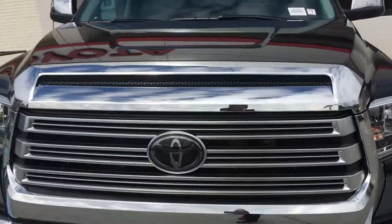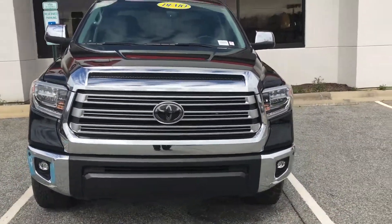Come see me — Kira Alexander here at Mark Jacobson Toyota, located in Durham, North Carolina. Thank you.